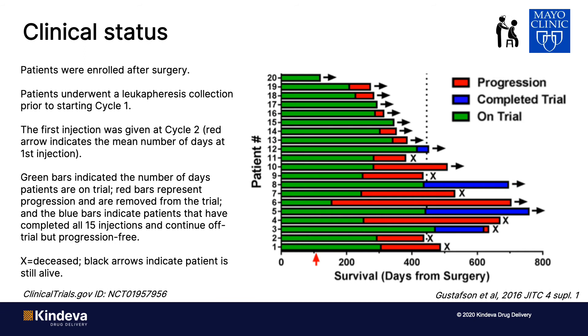On this slide, survival post-surgery is indicated. The green bars indicate the number of days the patients are on trial; the red bars indicate progression and removal from the trial; the blue bars indicate patients who completed all 15 vaccinations and continue off-trial but are progression-free; and the Xs indicate that patients had died. The key finding, even though it's only 20 patients, is that all patients on the study survived at least one year following surgery.